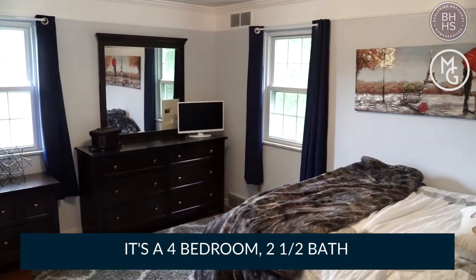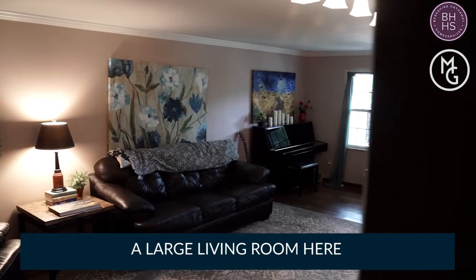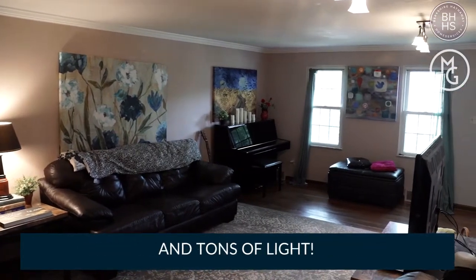It's a four-bedroom, two-and-a-half bath, and it's got hardwood floors, a large living room here, high ceilings with crown molding, and tons of light.